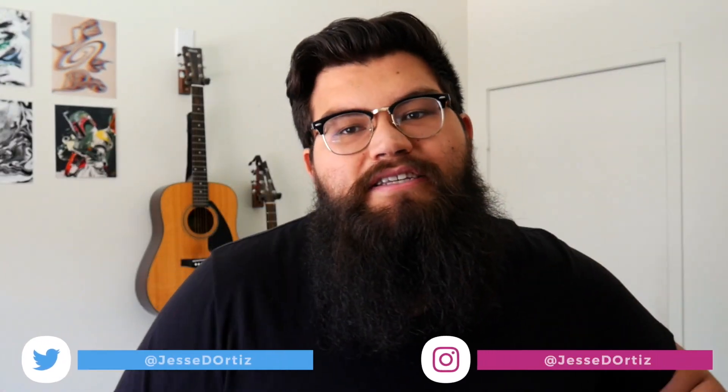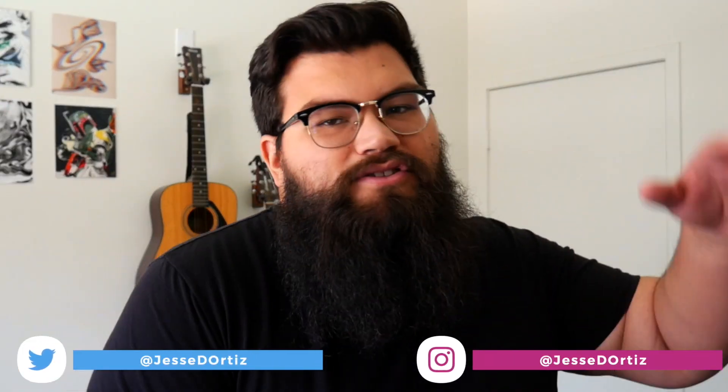Either way, thanks guys for watching. Anything you want to say, any comments, leave them below. Say what you think about the SE or the Pro or the 11s or the 12s or the Androids or the Pixels, whatever it is — leave a comment, let me know what you guys think, and we'll see you soon.